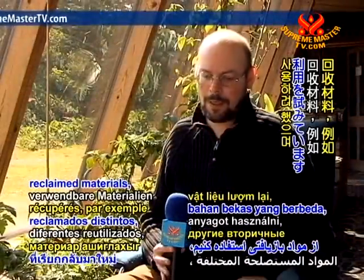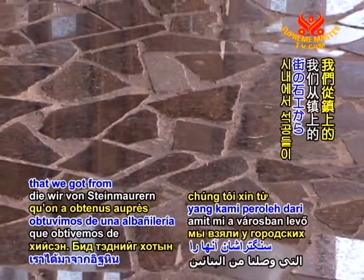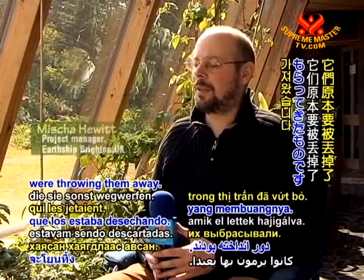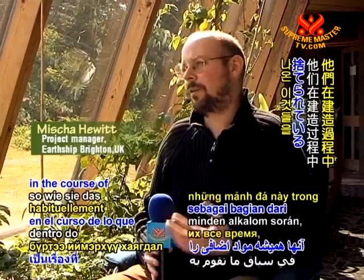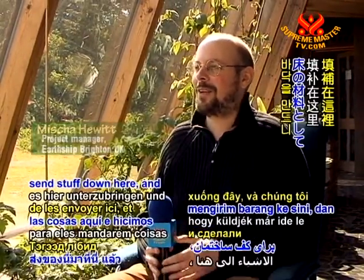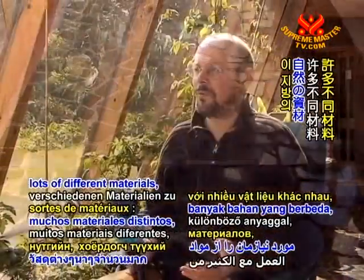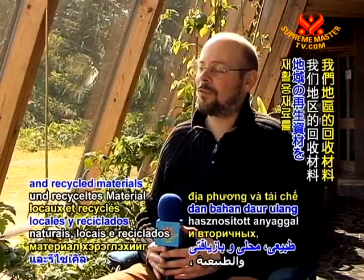We try to use lots of different reclaimed materials. For example, the floor down here is lots of granite and marble offcuts that we got from stonemasons in town who were throwing them away — they throw these away all the time in the course of their work. So we made a floor from it. The fact that we tried to work with lots of different materials — natural, local, and recycled materials from our area — is a key part of the approach.